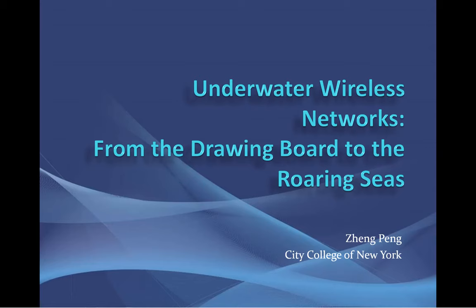Hello, everyone. Welcome to my presentation. Today I'm going to talk about a research area called underwater wireless networks. In this talk, I'll first introduce what it is and why it is important, and then I will talk about my research experience in this particular area — not only talking about the theory, but also showing you some systems we have built over the years.